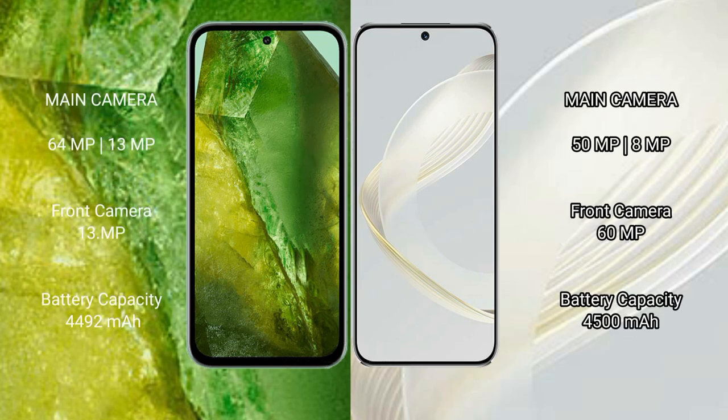The Google Pixel 8a features a dual rear camera setup of 64MP plus 13MP, and a 39MP front camera. The Huawei Nova 11 features a dual rear camera setup of 50MP plus 8MP, and a 60MP front camera.